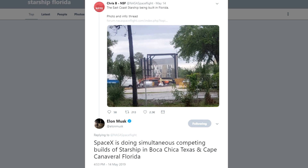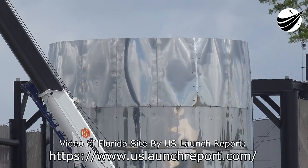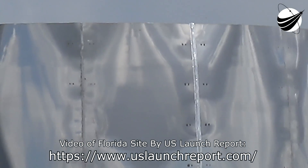SpaceX is now confirmed to be building two Starships. We had the one Starship being built and stacked in Boca Chica, and also the Starship hopper. There is now another one being built in Florida. That answers the question of how you move them between places — you don't. You're testing them in situ at this time.